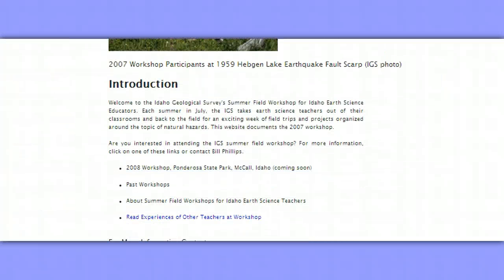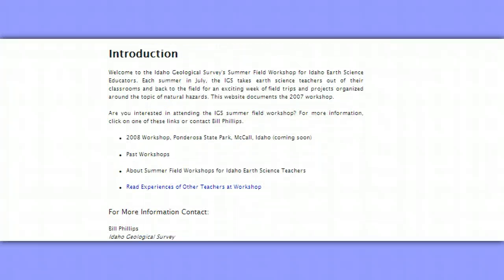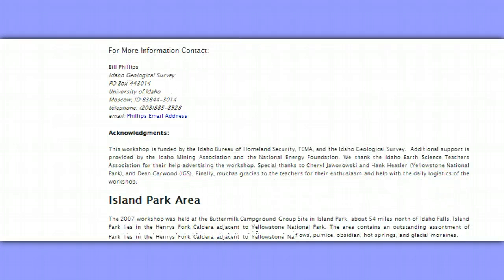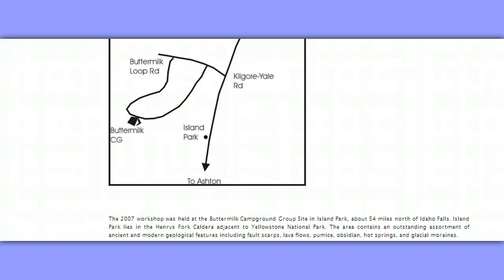This actually comes across as rather cold-blooded if you read down through this. It's interesting to note that this workshop was funded for Idaho Earth Science Educators. Some of the funders include the Idaho Bureau of Homeland Security, FEMA, Idaho Geological Survey, Idaho Mining Association, and National Energy Foundation. This is really quite fascinating — come here and read about this. What a funny little hidden thing to even find.